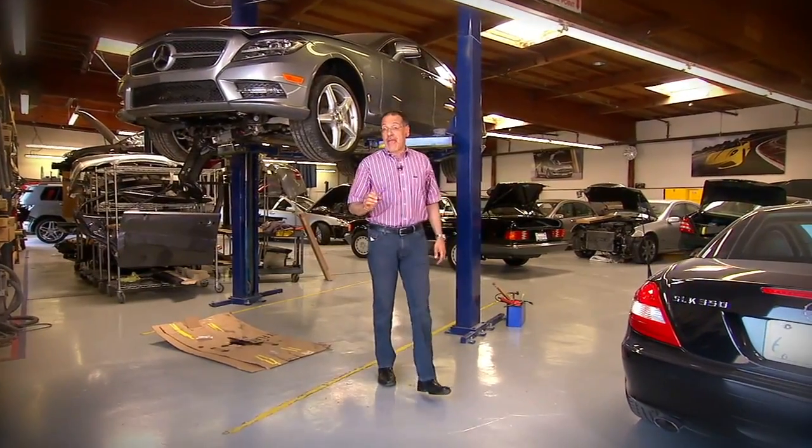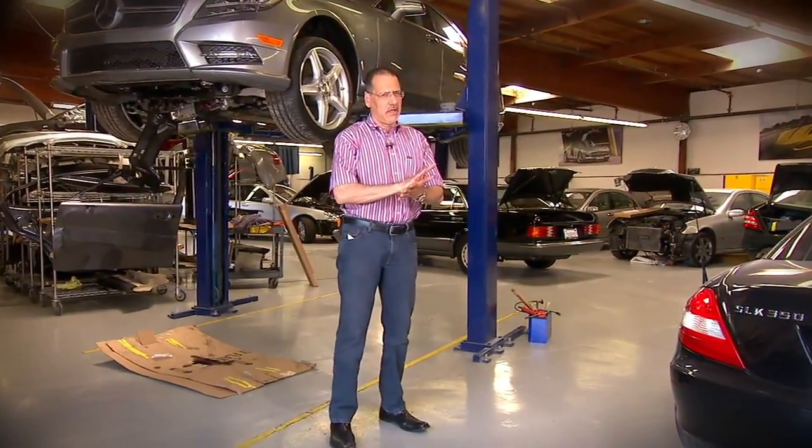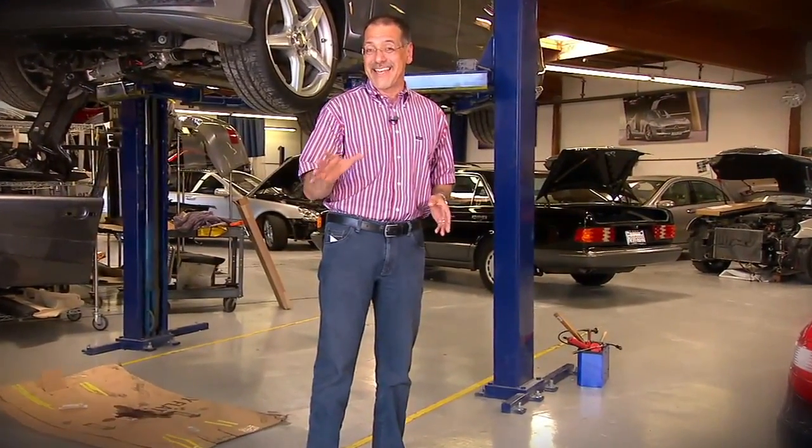A counterfeit airbag could even fool the experts. It'll have the right materials, typically. You might have the right logo stamped on it, even the right serial number. But that's where the similarity to a real one ends — and can end dangerously.